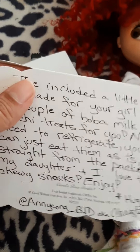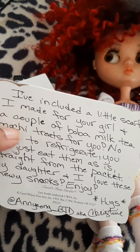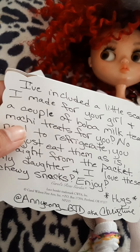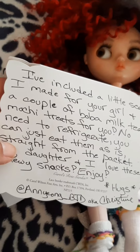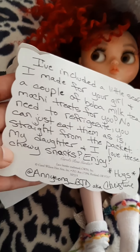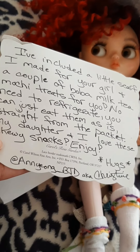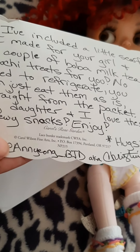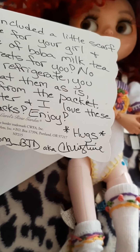'I've included a little scarf made for you, for your girl, a couple of boba milk tea treats for you — no need to refrigerate, you can just eat them as is straight from the packet. My daughter and I love these chewy snacks. Enjoy! Hugs.' And there's her YouTube name right there: Ann Young BJD and Christine.